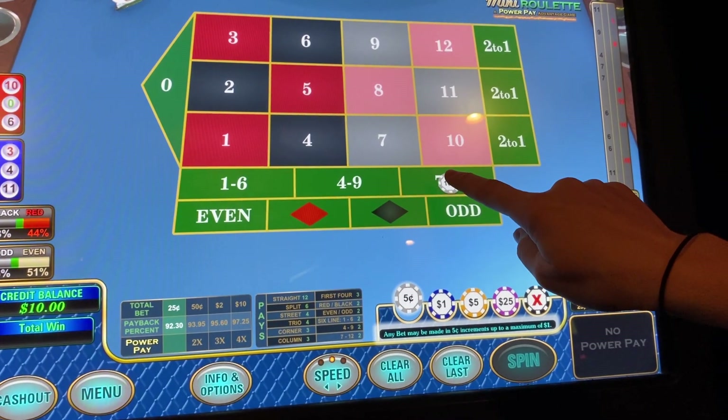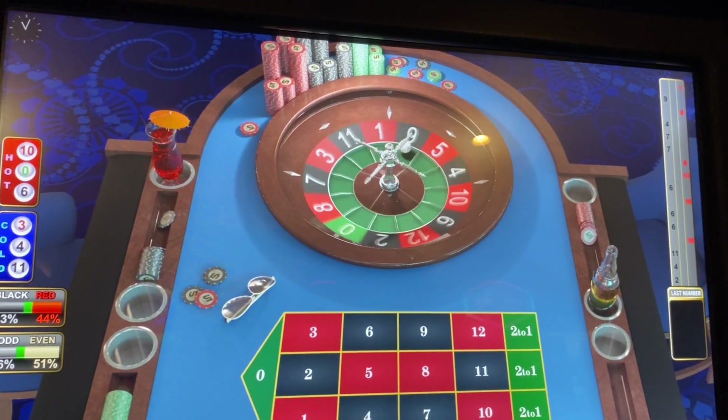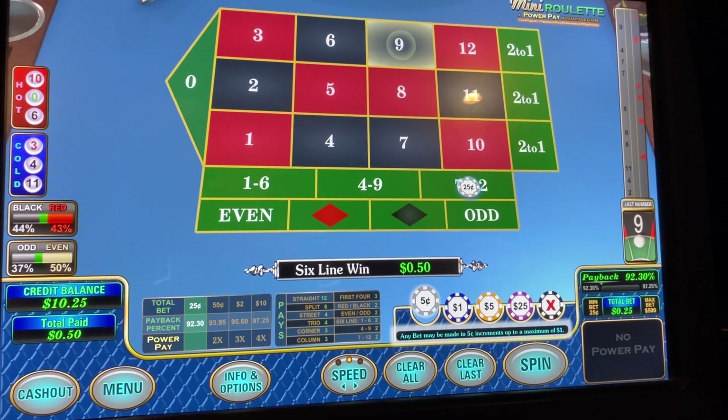Let's go 25 cents just on 1 and see what happens. Yeah, we'll use a progression. Let's go 7 to 12, guys. There we go — let's see what we get paid back. We won 50 cents. It's a 2 to 1 bet. I don't know if that's really worth it.